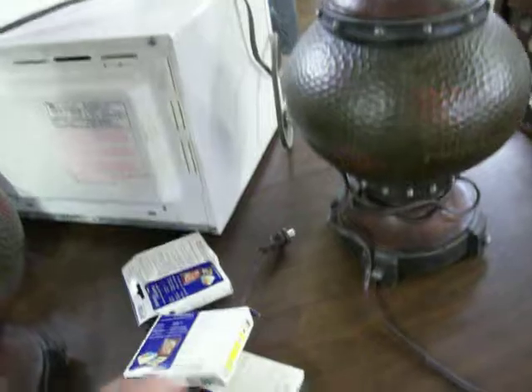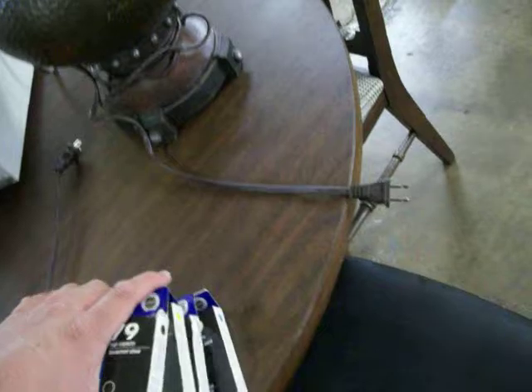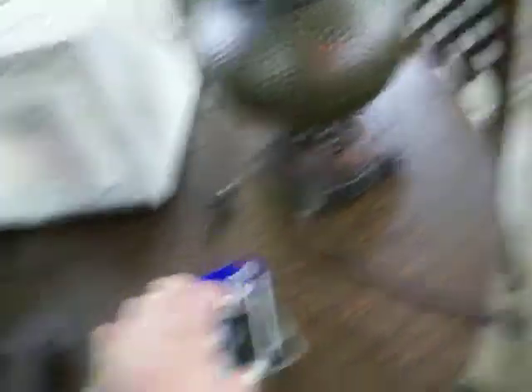But if it doesn't work, I've got four brand new boxes of ink — three colors: red, yellow, and blue, and a black cartridge. The printer's got ink in it already, so this is just extra ink. If the printer doesn't work, this will get resold and that'll make me a good profit on the printer.